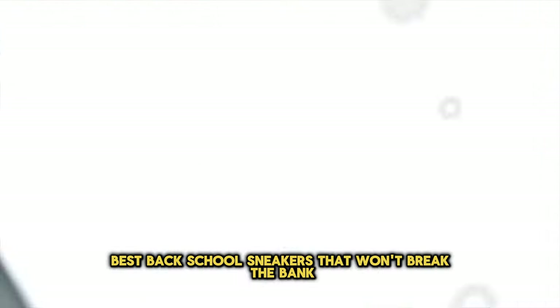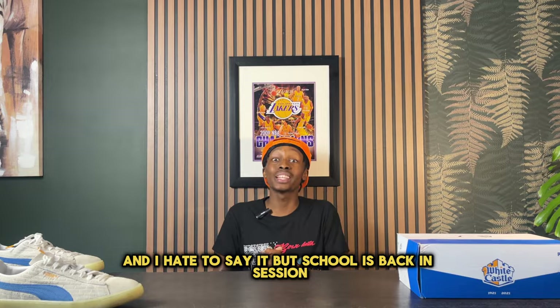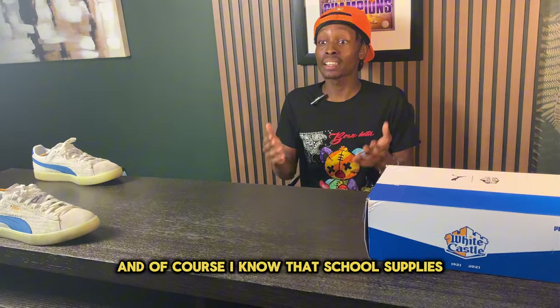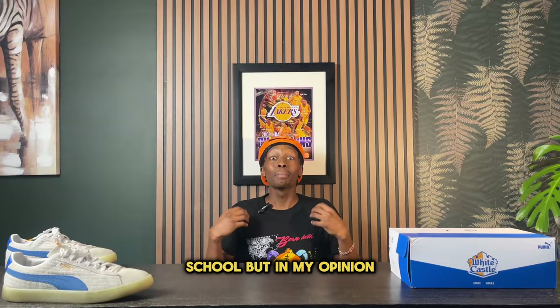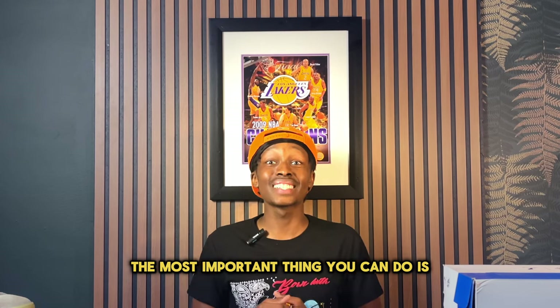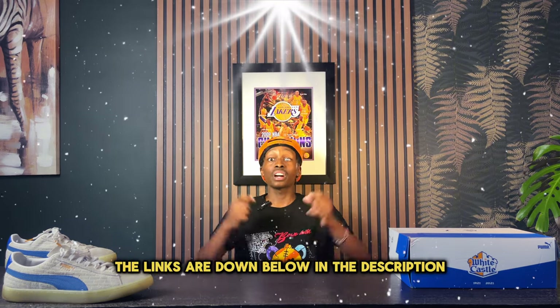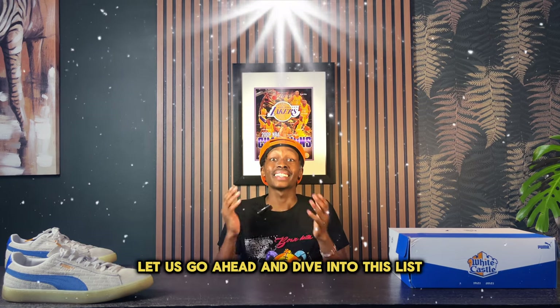These are the top 10 best back to school sneakers that won't break the bank. School is back in session and of course school supplies are important to prepare yourself, but in my opinion the most important thing you can do is get a fresh pair of sneakers. If you'd like to grab any of the shoes mentioned in today's video, the links are down below in the description.